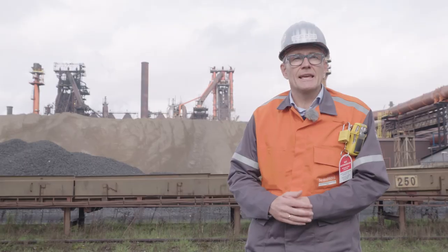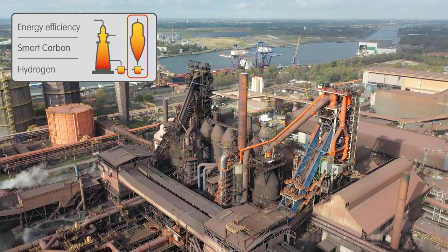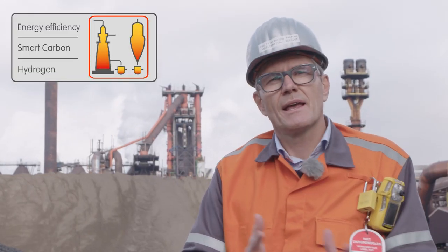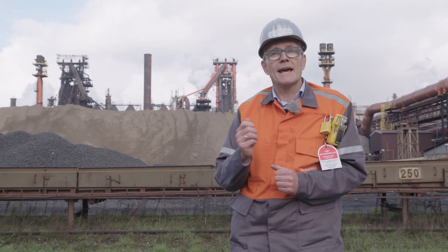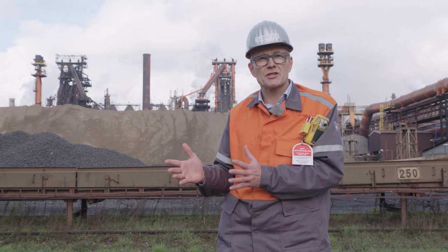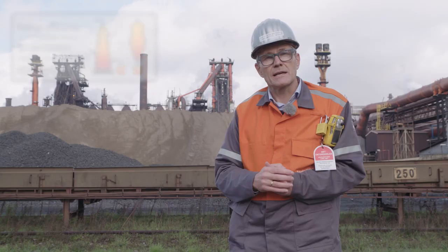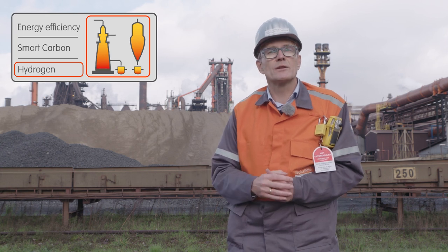Our other blast furnace A will soon reach end-of-life. We have announced to replace this blast furnace A with a DRI installation and two electric furnaces. The combination of a blast furnace and a DRI installation allows unique synergies — using the excess energy of a blast furnace as captive energy in a DRI installation, and using the off-gases in our smart carbon components. And when green hydrogen will soon become available, we will be able to inject it into the combined system.